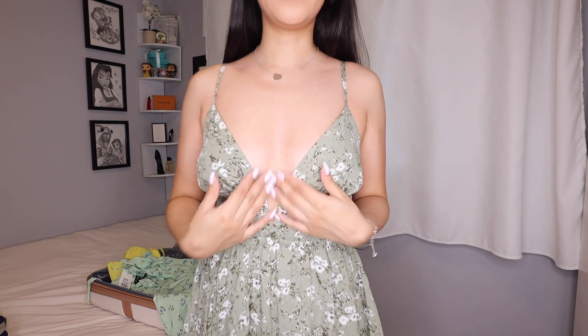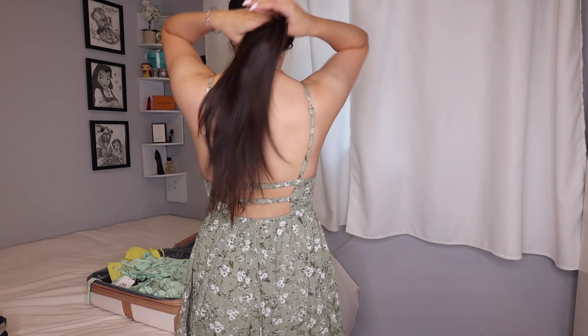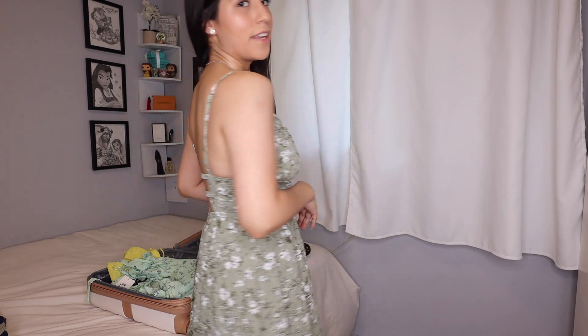Next up, we have this romper, which honestly I'm probably just going to return when I get home — I'm not going to bring it on the trip with me. I just feel like it's a little too open for my liking and I prefer the green dress over this. I also feel like the shorts ride up too much. It's from Garage Extra Small — same size as the other romper dress. I don't love this one. I'm a maybe right now — let's try on the next one.